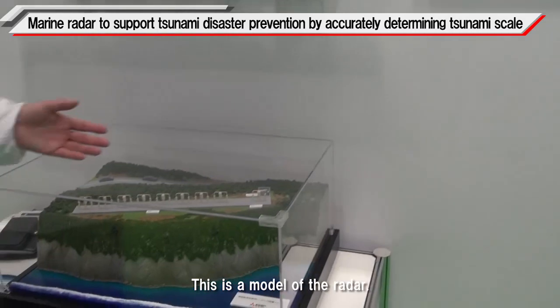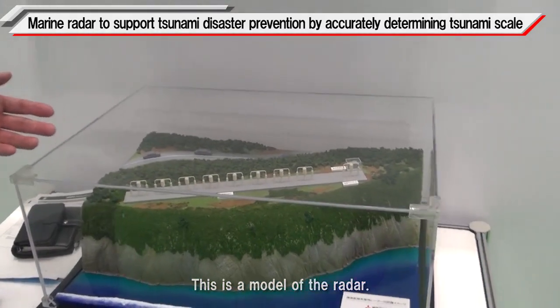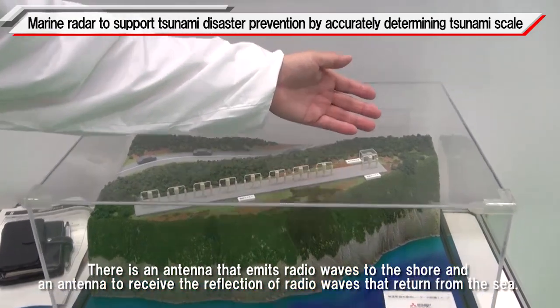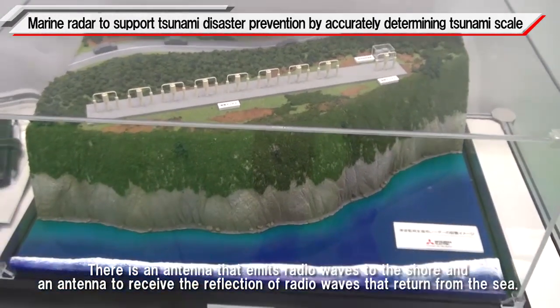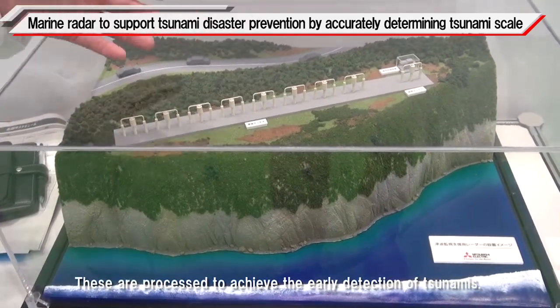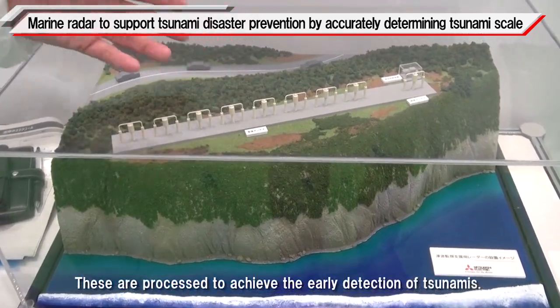This is a model of the radar. There is an antenna that emits radio waves to the shore and an antenna to receive the reflection of radio waves that return from the sea. These are processed to achieve the early detection of tsunamis.